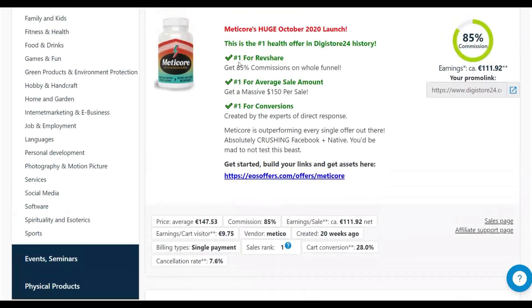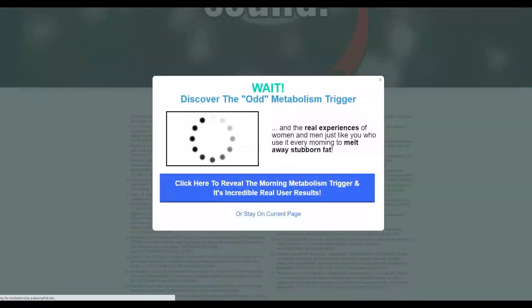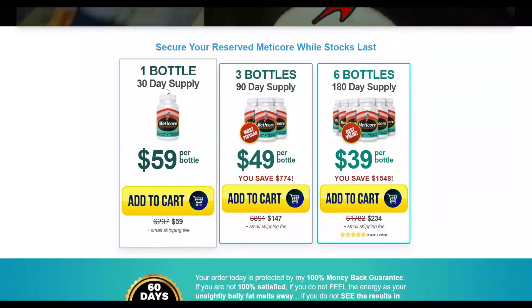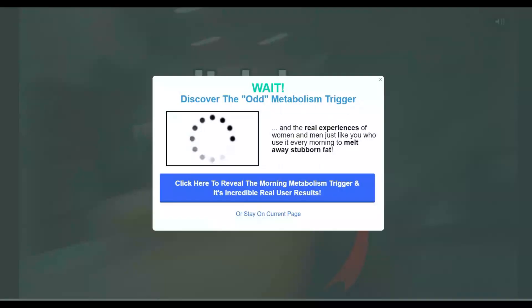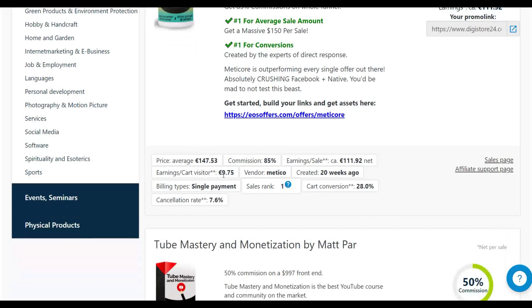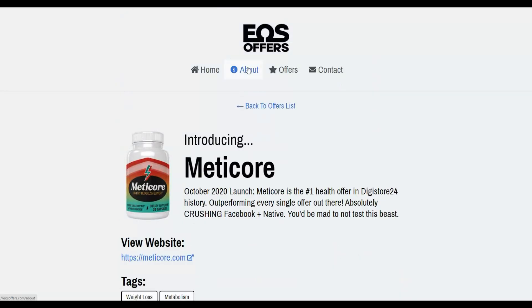The offer I'm selecting is called Medicall, which is a physical product on the Digistore24 affiliate marketplace and also a recurring offer. Physical offers tend to convert very well and many have very low refund rates because products are shipped to the customer's address. You stand a chance to make up to 157 pounds per sale promoting this offer, with earnings per visitor converting at up to 9 pounds and a 5% revenue share.